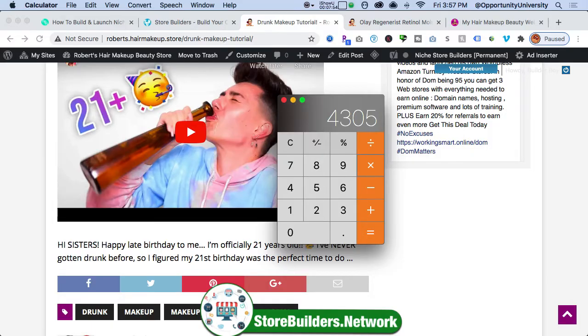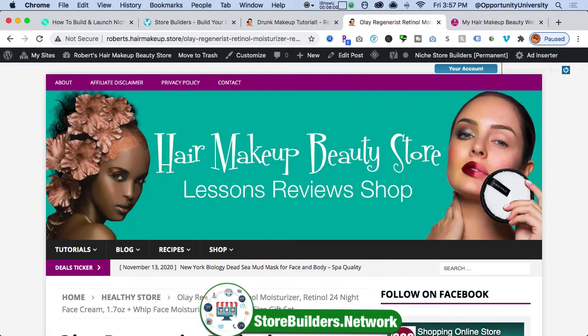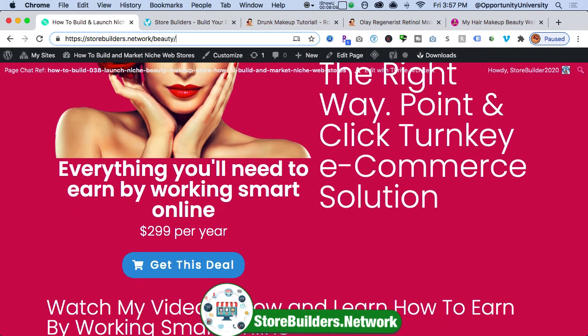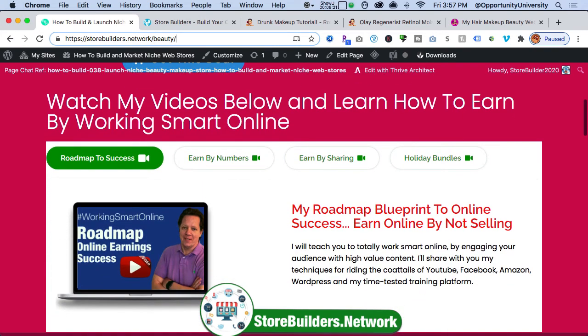Earning online is not a get-rich-quick program — you have to treat it like a serious business. What I'm doing for you is providing a complete turnkey opportunity. If you go back to my website and click the banner ad, there's a special discount offer available. I normally charge $299 per year. You can take $150 off your hair and makeup turnkey store. Everything is included: hosting, domain names, software, everything you need. You can also use that same $150 coupon to take a discount from my holiday bundle — and that's where the money is.